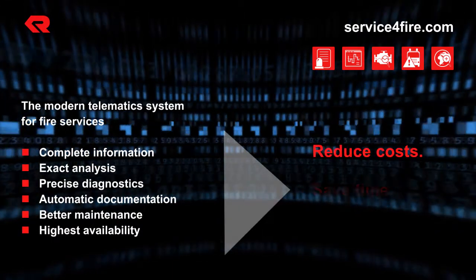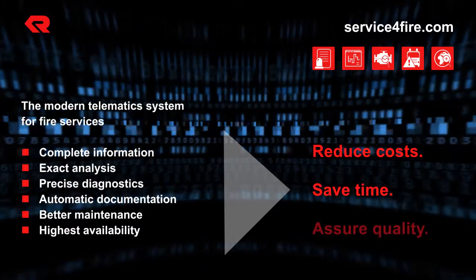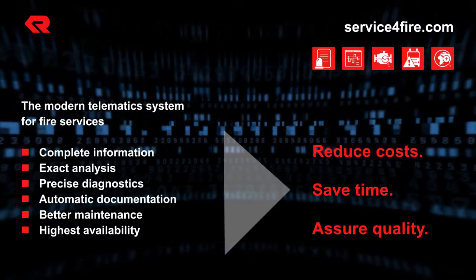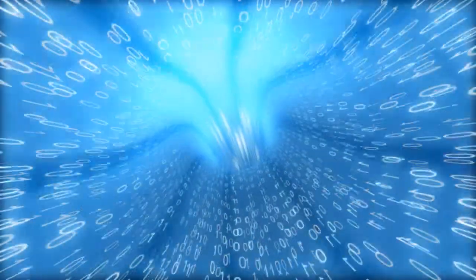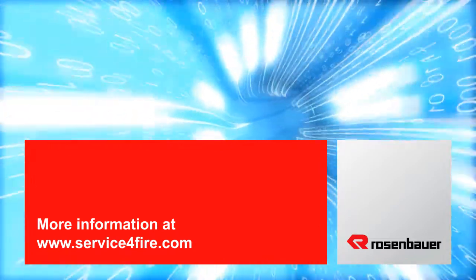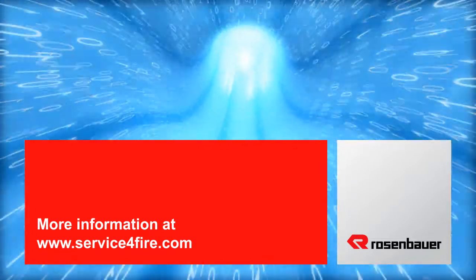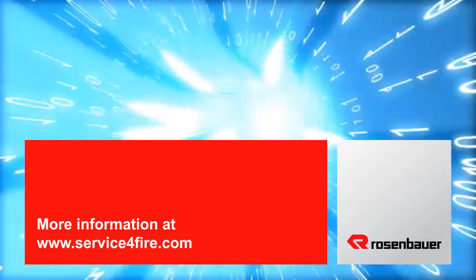In short, you increase the safety and reliability of vehicles and equipment in use, and thus increase the safety of your crew as well. More information is available at www.serviceforfire.com. Check out the quality of information that this integrated telematic solution offers to you.